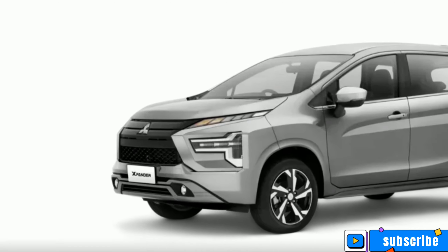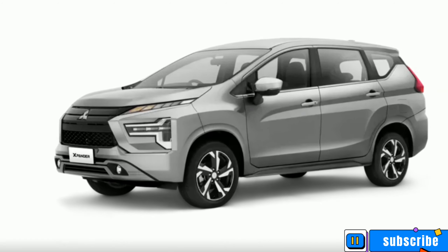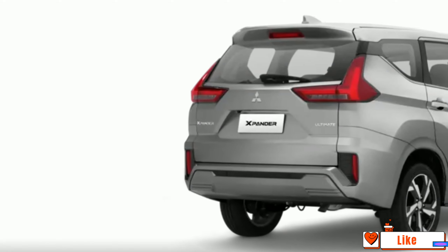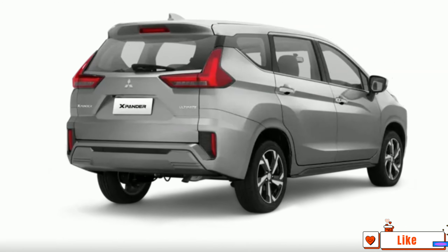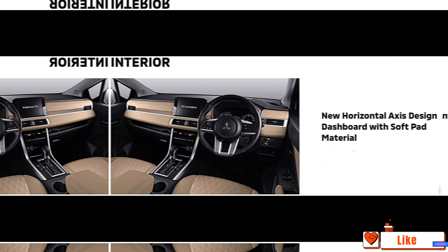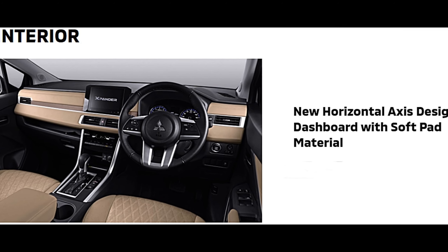Mitsubishi Expander specifications. The Mitsubishi Expander is available in a choice of petrol engines. The new MPV from Mitsubishi comes in 14 variants. Talking about the specifications of the Mitsubishi Expander engine, it is powered by two petrol engine options with a capacity of 1499 cubic centimeters.